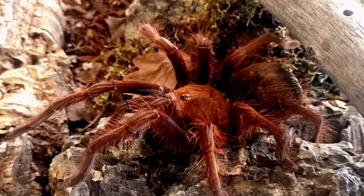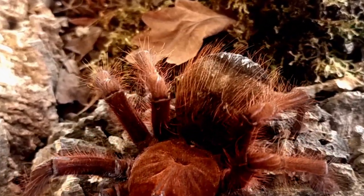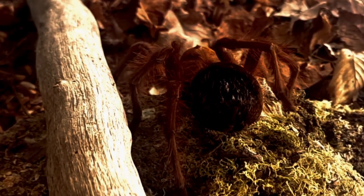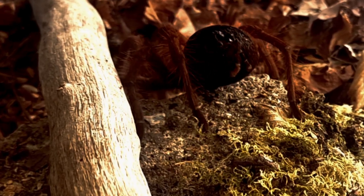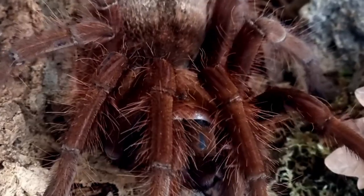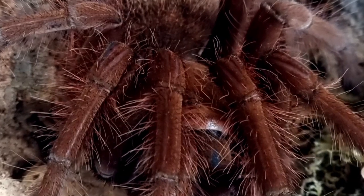The lifespan of the pinkfoot goliath bird-eating tarantula varies between males and females. Females generally have a longer lifespan, living between 15 to 25 years in captivity, while males typically have a significantly shorter lifespan, ranging from 3 to 6 years. However, in their natural habitat, the lifespan of both males and females may be shorter due to various environmental factors and predation.